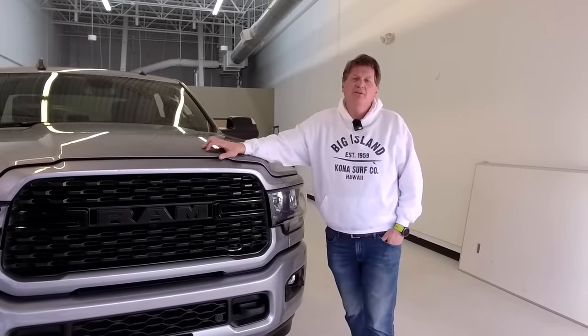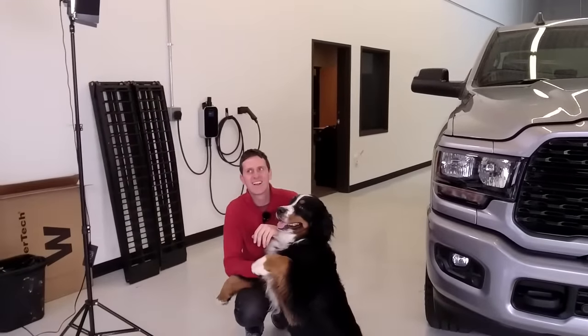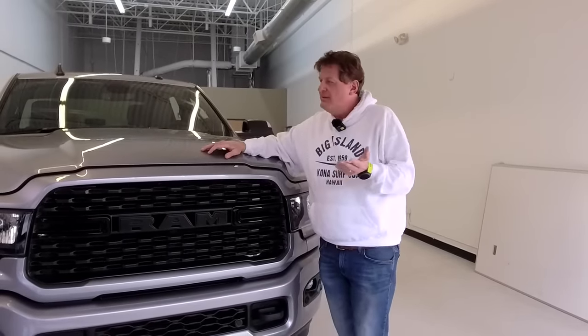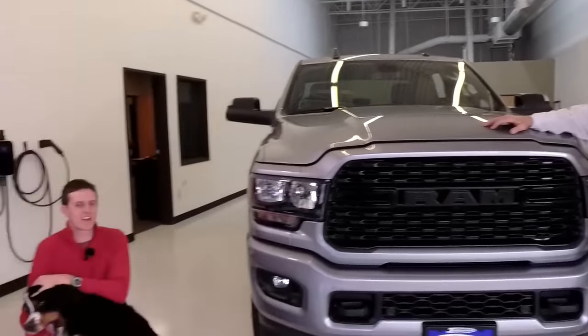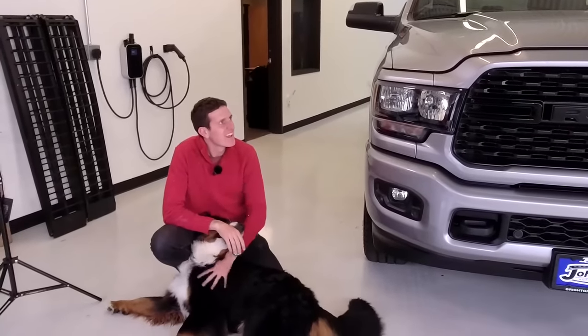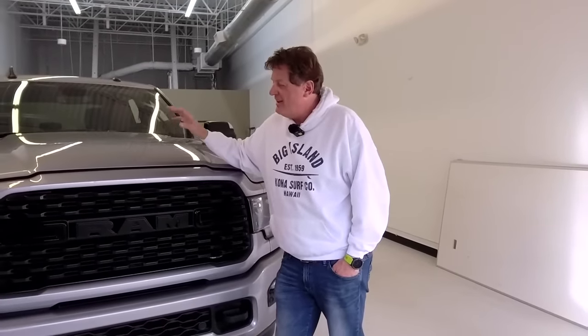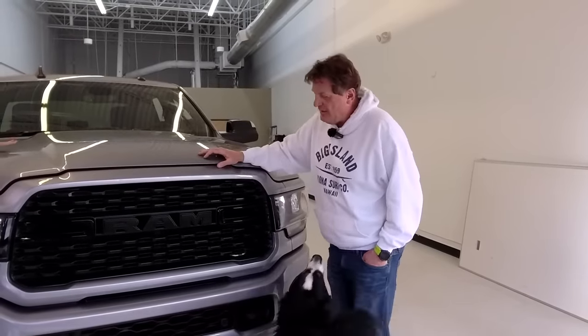Hey guys, you know what makes for a great day? When you buy a new car. But you know what makes for a fantastic day? When you buy a new truck! We have just now purchased our very first heavy-duty diesel. We've owned a heavy-duty before, and this one is the first brand new truck to come equipped with a diesel engine. We had the Ford Super Duty with the 7.3 Godzilla power plant, but now we have a diesel — and of course that diesel is Cummins.